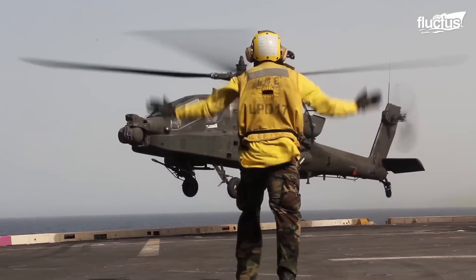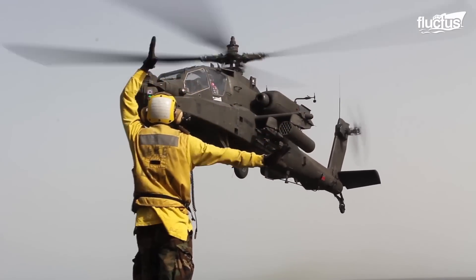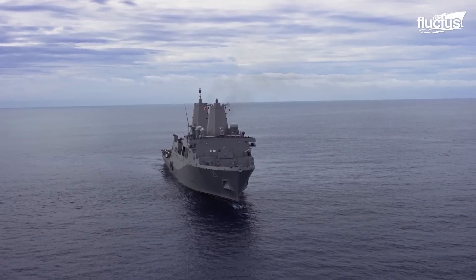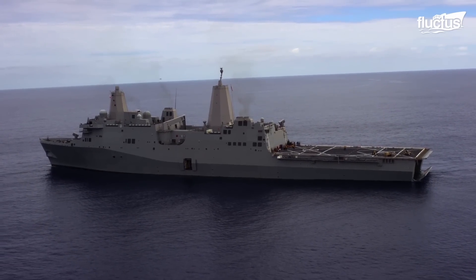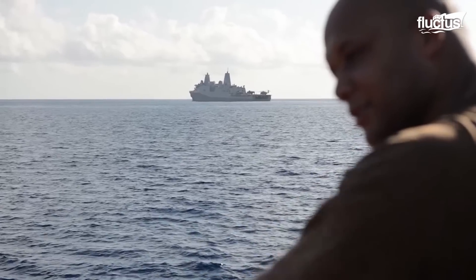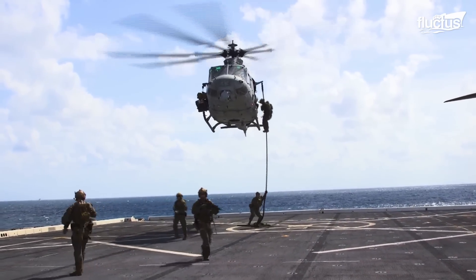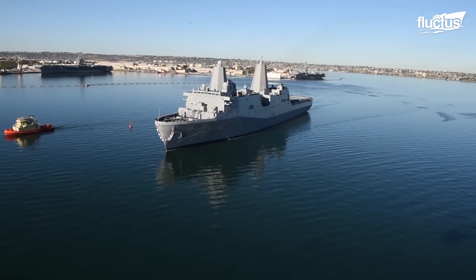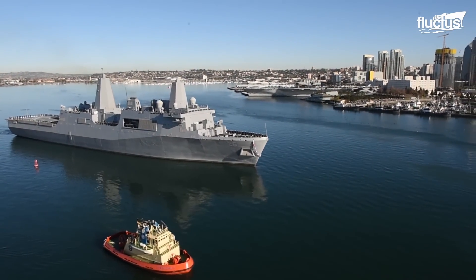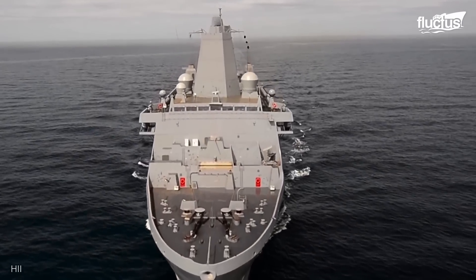LPDs, also known as amphibious transport docks, are relatively new additions to the United States fleet. The first class of ships, the Raleigh class, was introduced in the early 1960s and only boasted three vessels. The new San Antonio-class LPDs are much more impressive and technologically advanced. At around 700 feet long, these vessels represent a construction challenge that is nearly on par with an aircraft carrier.